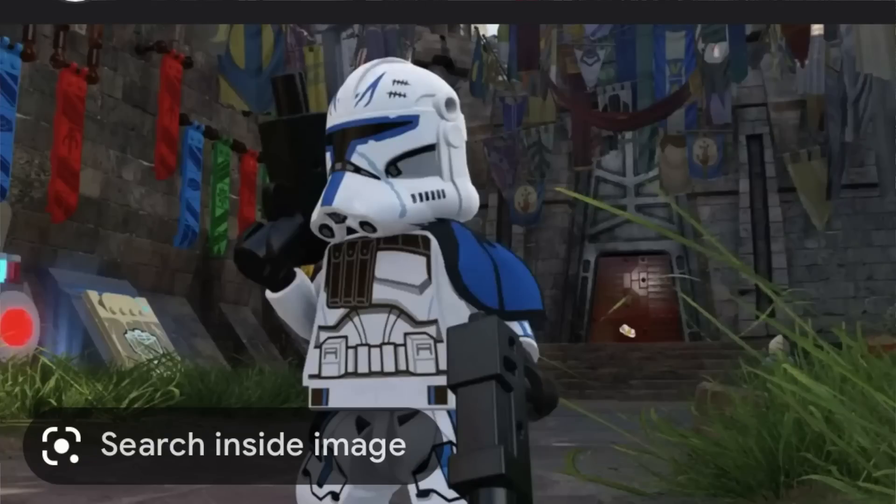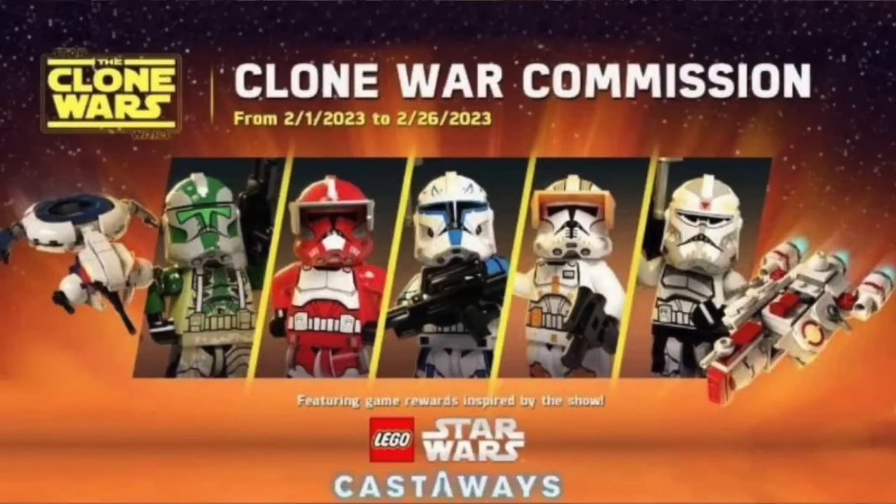Phase 2 Captain Rex being in Skywalker Saga is kind of definitively the design they'll go with when they make Phase 2 Rex again. I've got a pretty good feeling that for Wolf and Fox, these might be the designs as well. One more thing solidifying that these might come out this year: it's the 20th anniversary of Clone Wars. If they were going to start giving us more clone trooper variety, now would be the year.